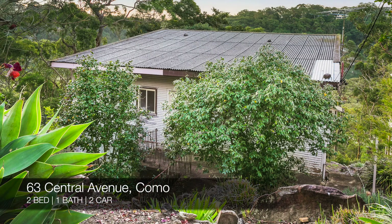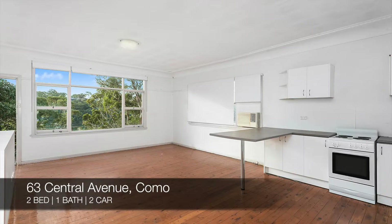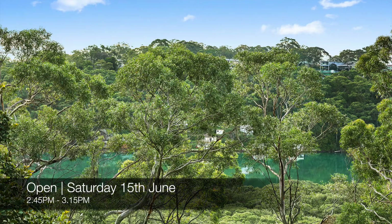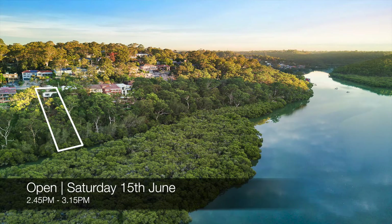Up next, we have 63 Central Avenue, Como — a two-bed, one-bath, two-car house. That one is for sale and you can see it this Saturday from 2:45 p.m. to 3:15.